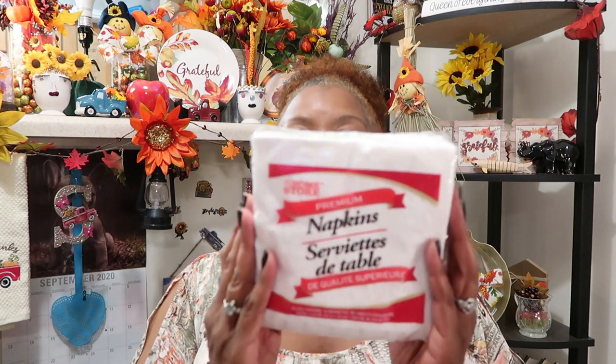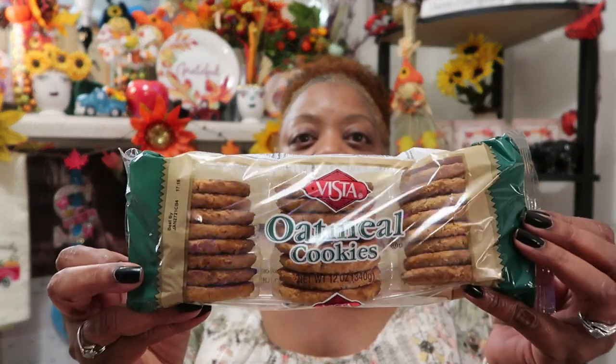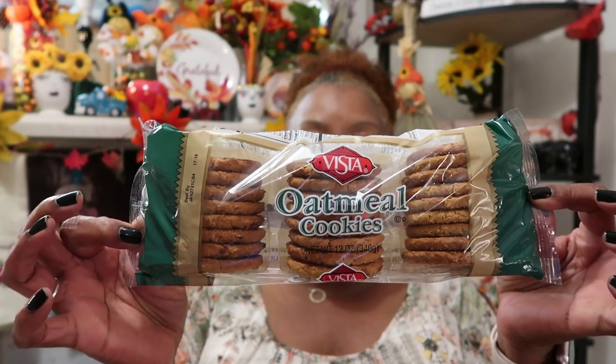I got the body wash, and of course I bought two more masks — these are for the house. I bought another pack of my napkins because I love those. I also got another pack of my Vista oatmeal cookies. I should have gotten a bag for my mom because I know she'd like them, but I might just give her this one and go back and get me another one — I love those old-fashioned oatmeal cookies.